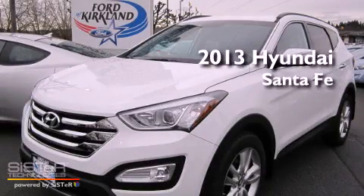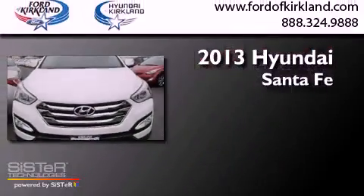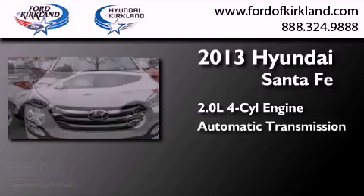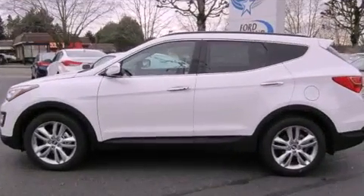This is a brand new 2013 Hyundai Santa Fe. It has a 2.0 liter, 4-cylinder engine, an automatic transmission, and all-wheel drive.